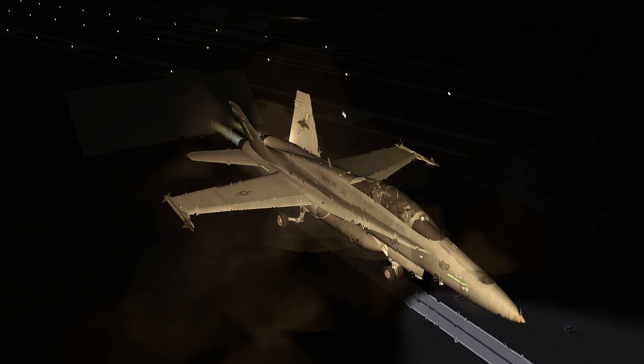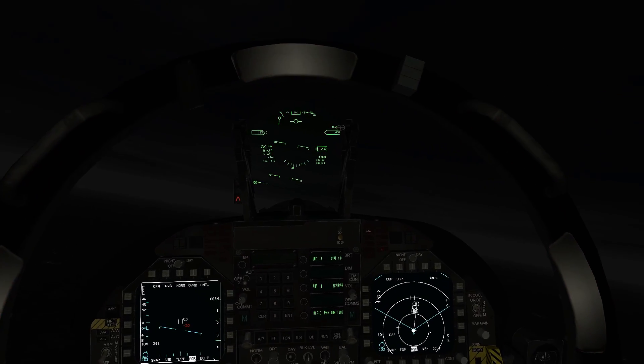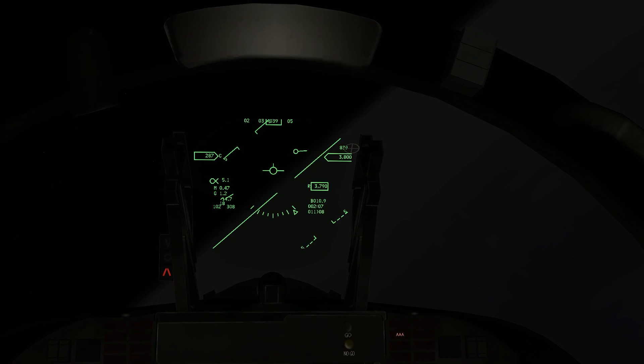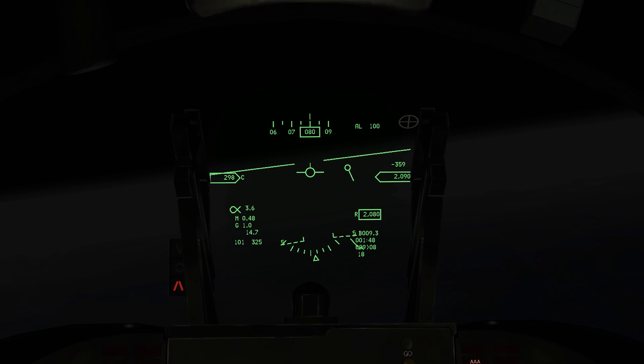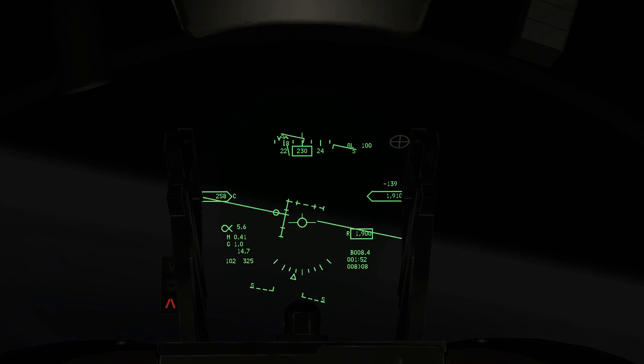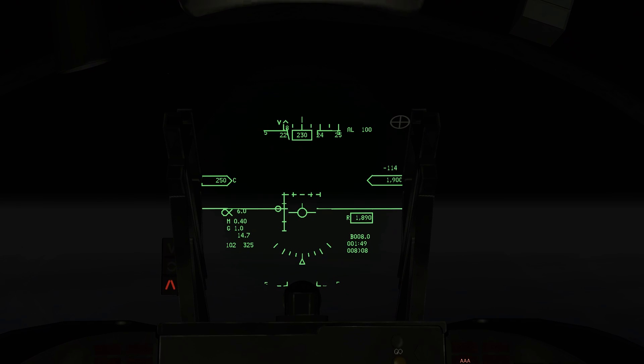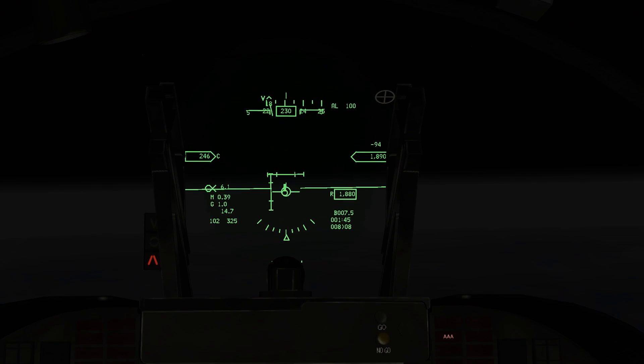All right, take off number two here. Here we go. Turn right heading 215. On it, one two, climb to 3000. Turn left, final approach course two six zero.